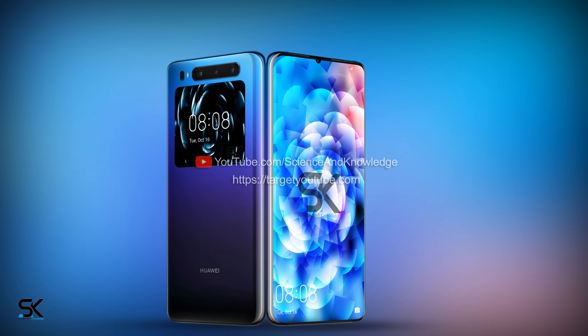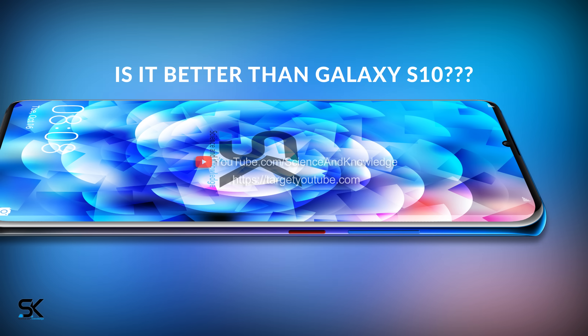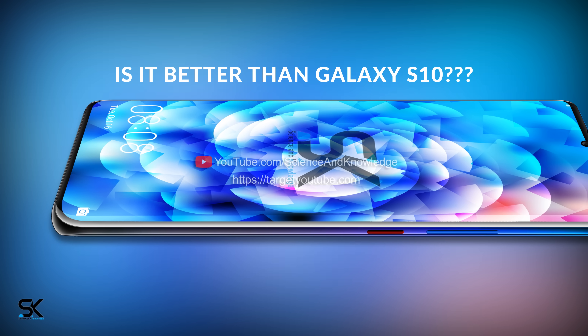What can we expect from Huawei's 2019 smartphone launch? Huawei Mate 30 leaks, rumors, and everything we already know about Huawei's flagship.